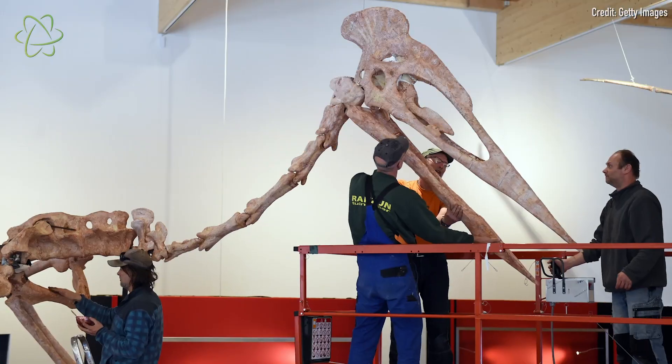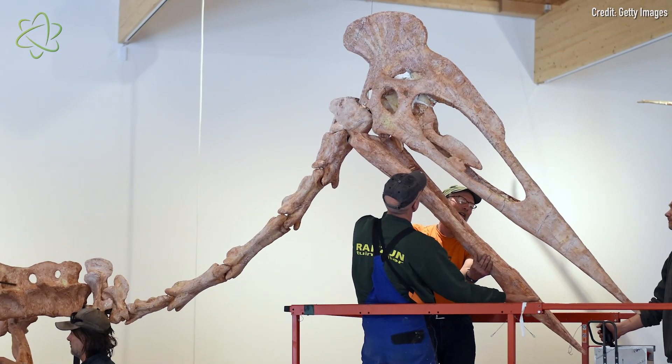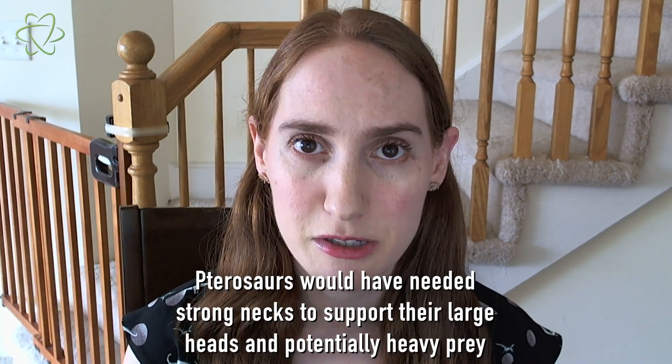Until now, researchers thought that pterosaur neck bones had a simple tube-within-a-tube structure, but this proposed tube structure was problematic. That's because pterosaurs could have enormous heads larger than 5 feet or 1.5 meters, and since pterosaurs were hunters, their necks had to support not just their big heads but also their prey.